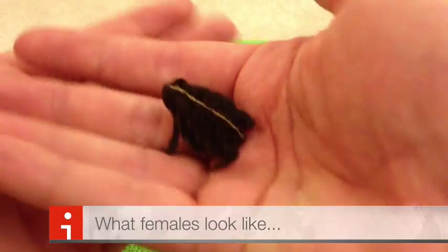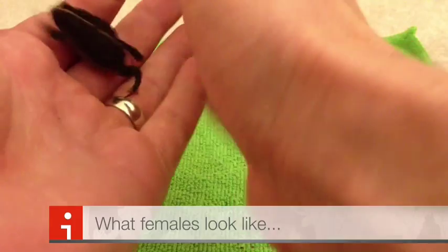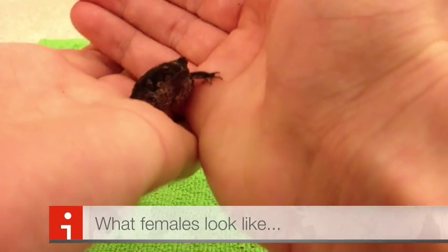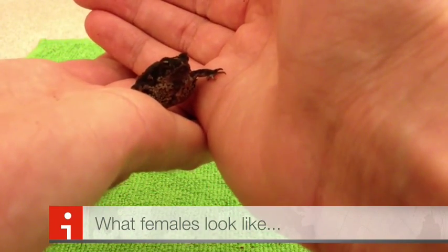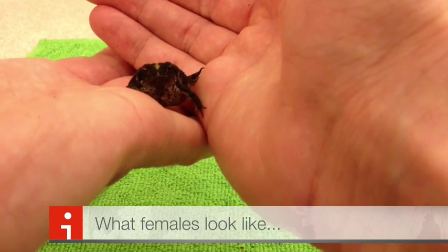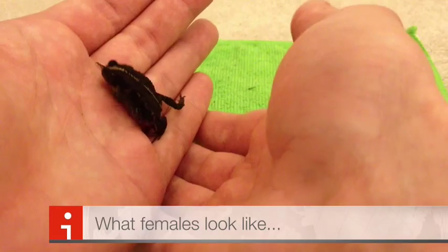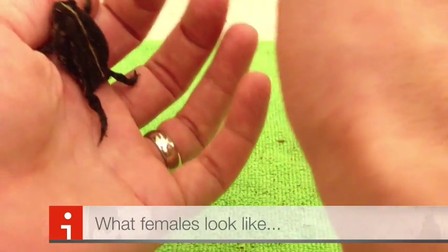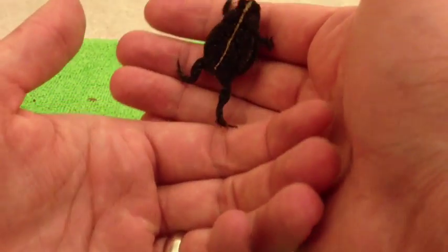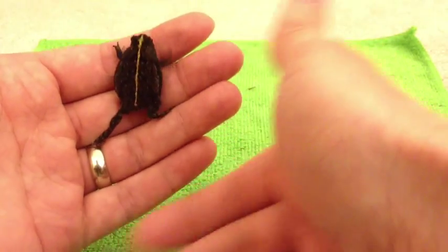She has no flap under her chin — or at least it looks like a deflated balloon, just a bit of a flap with no real sack. So she won't make any noise if you pick her up or if she's being attacked. Some toad species, I've read, have females that open their mouths and hiss, but I'm not sure if these oak toads do that.